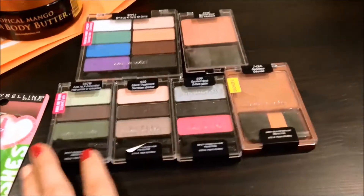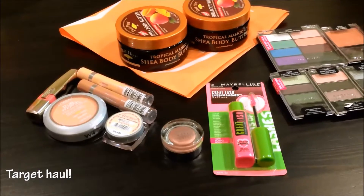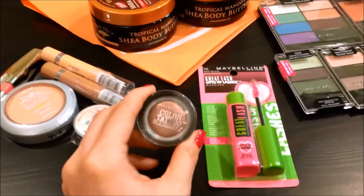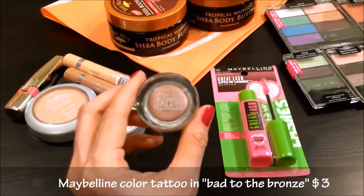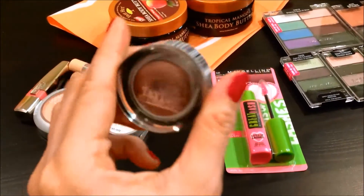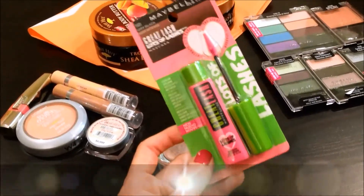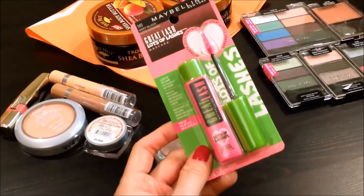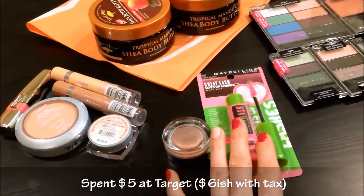Next I went to Target. I had a couple of coupons — I'll show those at the end of the video if you're interested in the vlog. I was able to pick up this Color Tattoo, which was already on sale at Target and I had coupons for it, so it ended up being only $3 for my favorite, Bad to the Bronze. They also had a sale on Great Lash Mascara and I had Maybelline coupons, so that ended up being $2. My entire Target haul was only $5.